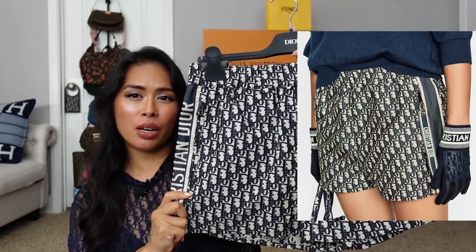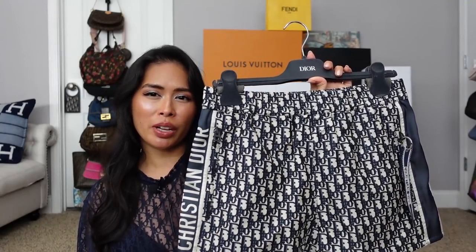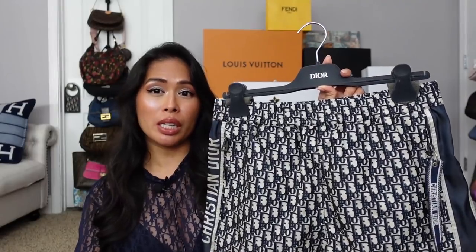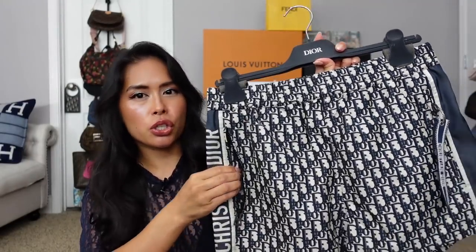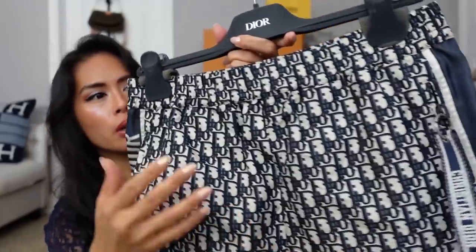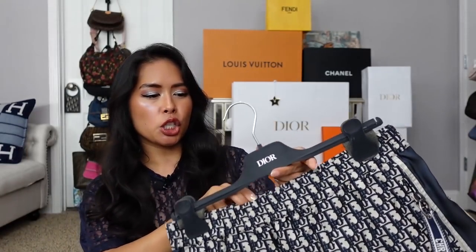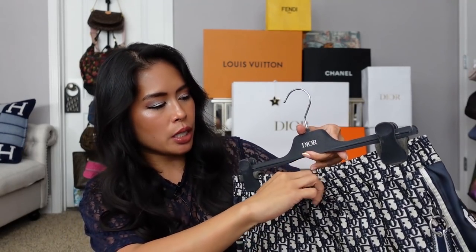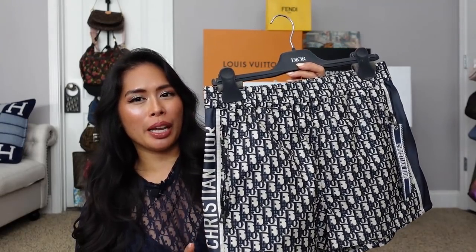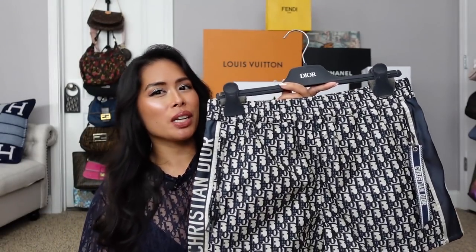And what is a top without shorts? I got these Dior taffeta oblique shorts, and I actually got this from Nordstrom. I love purchasing from department stores if I can, because then I earn points and can redeem gift cards. These are super cute — they have zip pockets on both sides, a zipper pull that says Christian Dior, and elastic waistband. It's very roomy. I got a size too big because I don't like things that are constricting. These are super cute with just a plain white top or navy. Because we are including prices in this video — these shorts were $1,800.